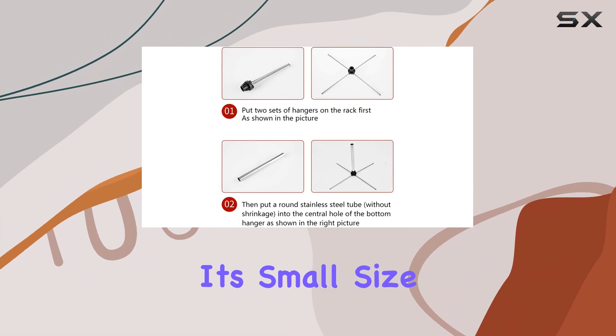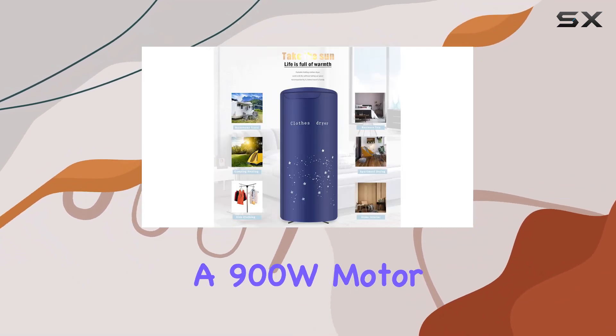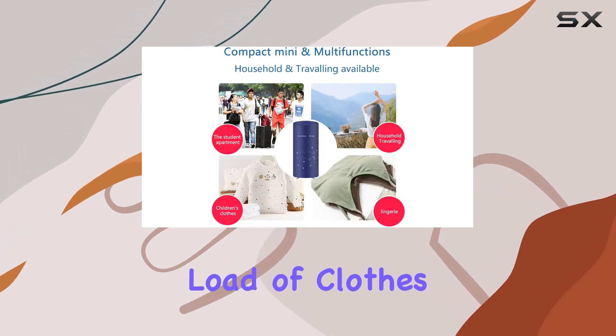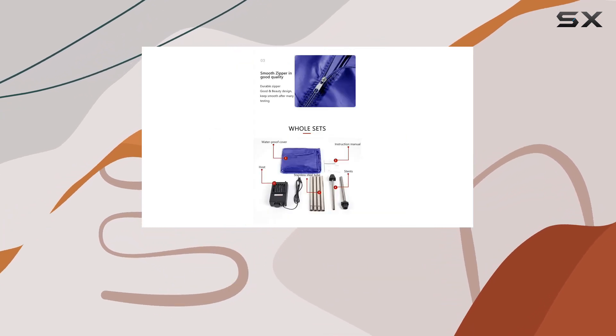But don't let its small size fool you. This dryer packs a punch with a 900W motor and a capacity to dry up to 10 kilograms of laundry. Whether it's your weekly load of clothes, bedding, or even delicate fabrics, this dryer can handle it all with ease.